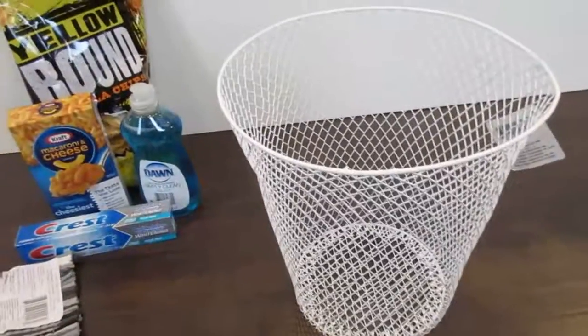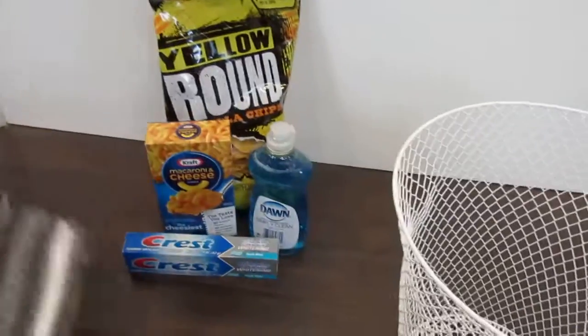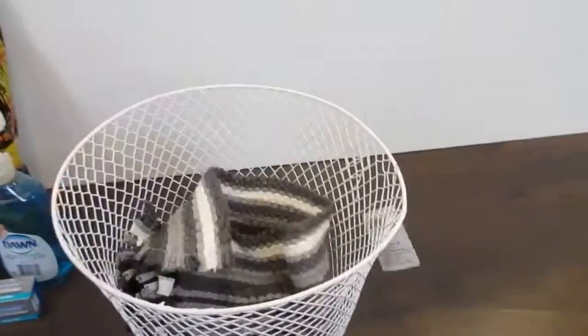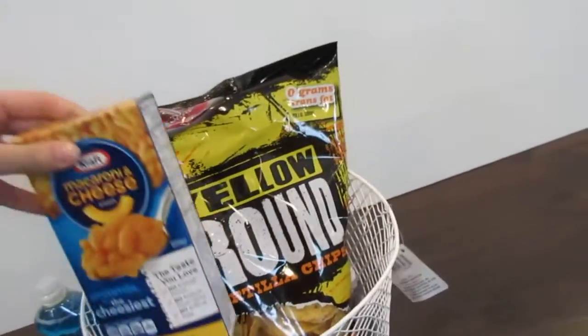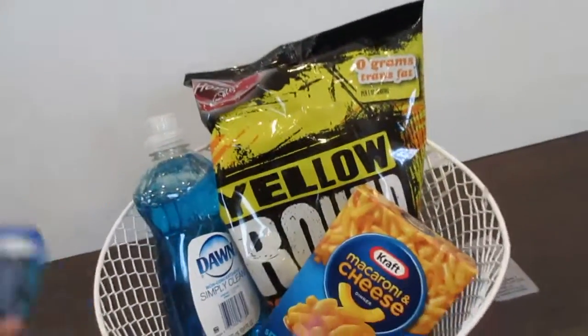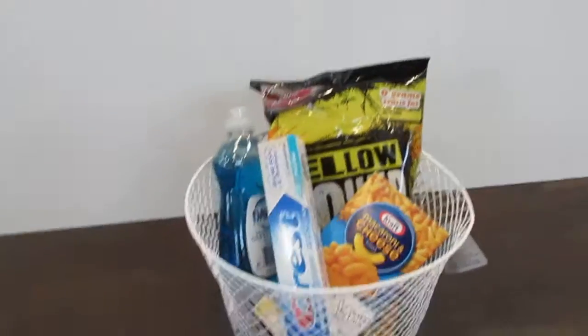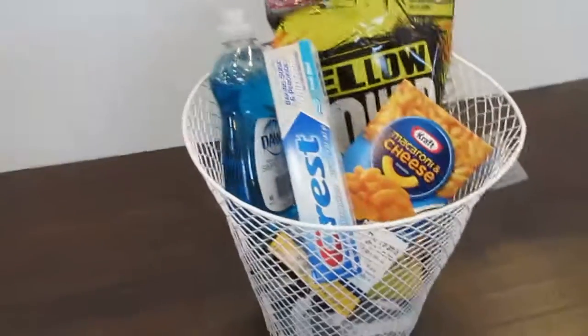So these are my quick and easy housewarming gift ideas. And if you want to see more videos like this, let me know because I love going to the Dollar Tree and finding things that people will like. It's just a great place to find stuff. So there's my little gift basket and I think it's really cute.